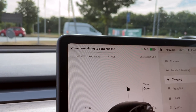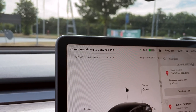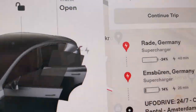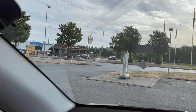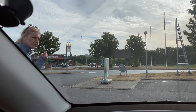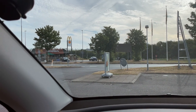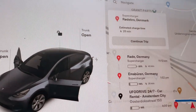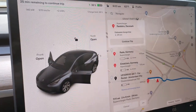The nav has us arriving at Raid, Germany with negative 24%, so we're going to be here a little bit to charge. No big deal. We've got a McDonald's, of course — in Europe, be prepared to eat a lot of McDonald's on road trips. They are literally at every supercharger stop on this trip. So we're going to get out, relax, and head to McDonald's, because that's what you do in Europe.